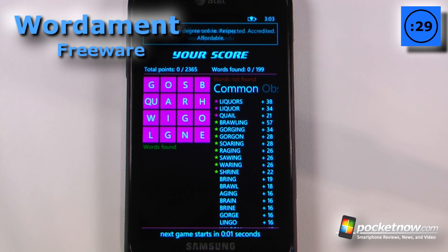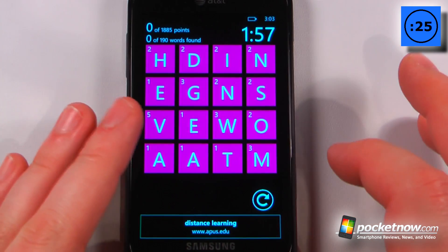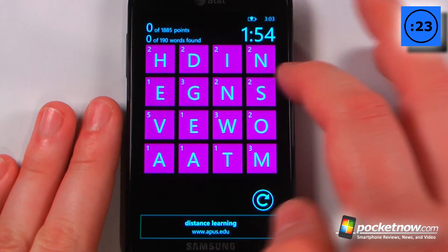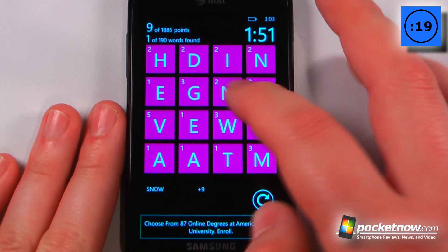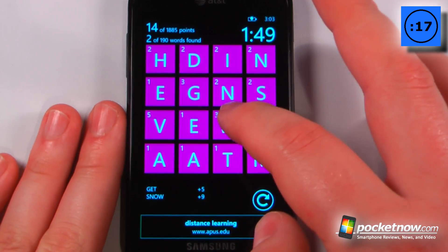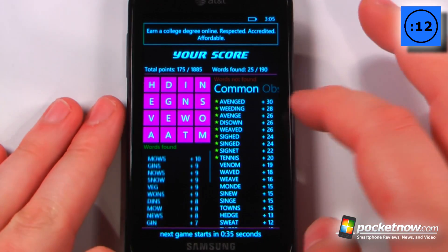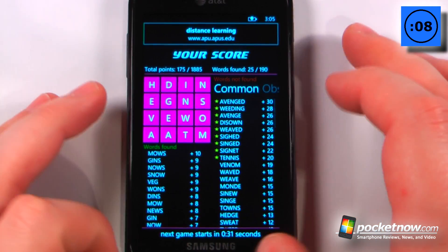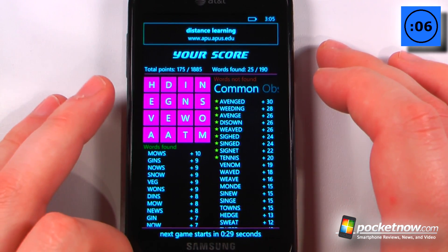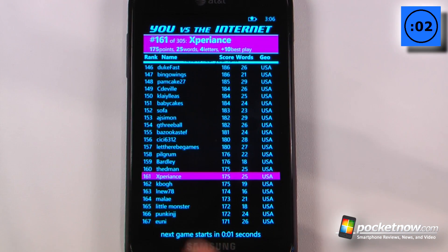Wordiment is a free game available at the Windows Marketplace. The object of the game is kind of like Boggle, in which you're trying to build as many words as you can in the allotted time. Let me just go here — I found 'snow' and 'get.' When the time is up, it will show me which words I have found and which words were the common words that other people scored, and it will also show me my full ranking. In that game I was 161st.